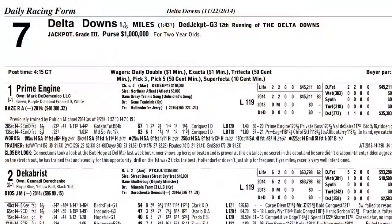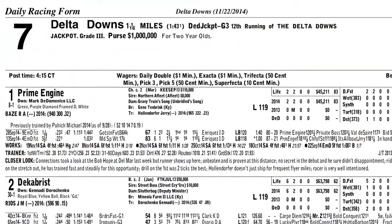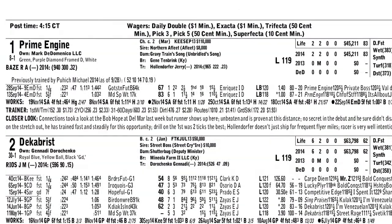While Keeneland Select Race of the Week, we go to Delta Downs in Louisiana for the Delta Jackpot at a mile and a sixteenth for two-year-olds. I like the number one horse, Prime Engine. He's drawn on the inside on a track with tight turns. I like the speed, I like that combination.